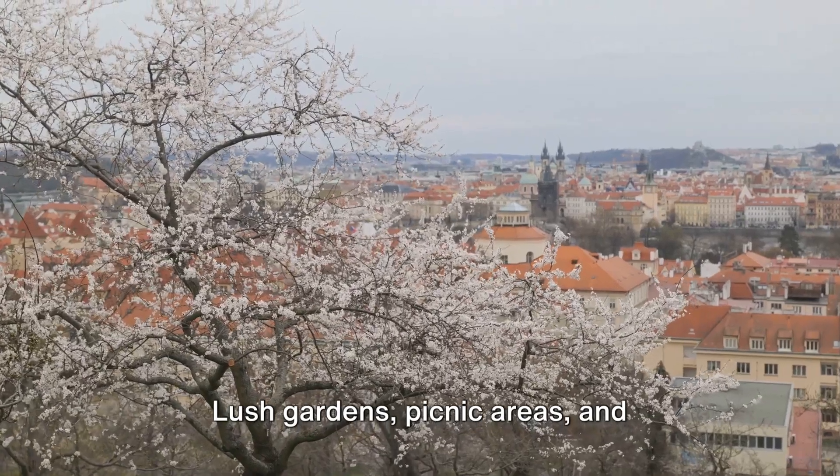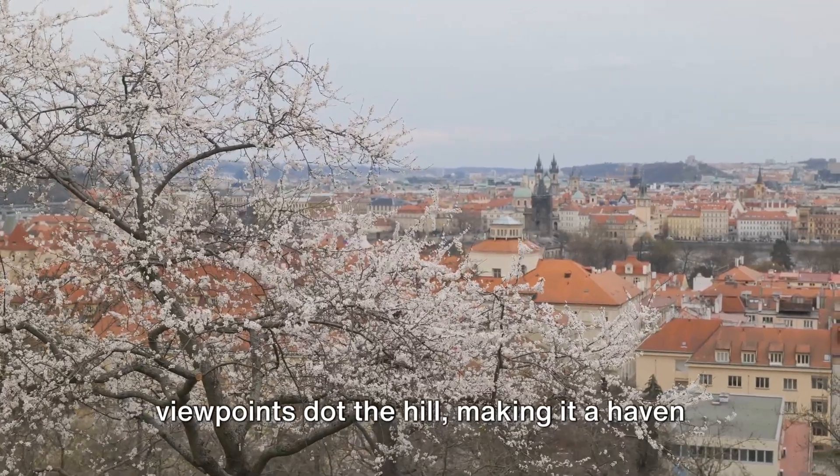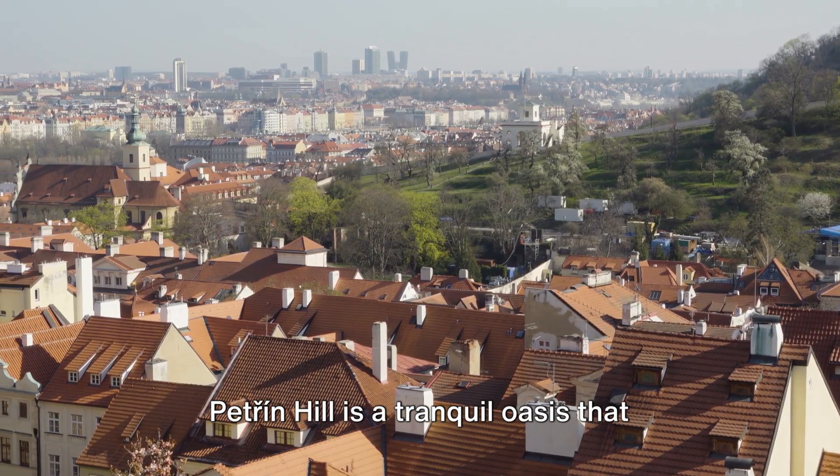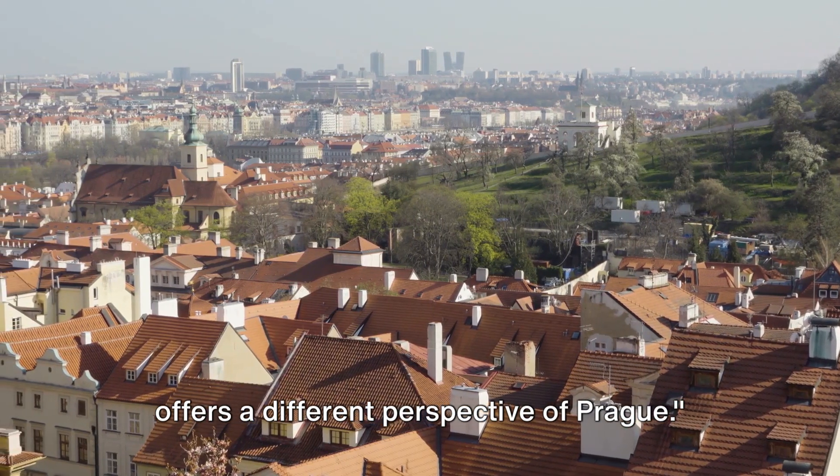Lush gardens, picnic areas, and viewpoints dot the hill, making it a haven of relaxation and recreation. Petrin Hill is a tranquil oasis that offers a different perspective of Prague.